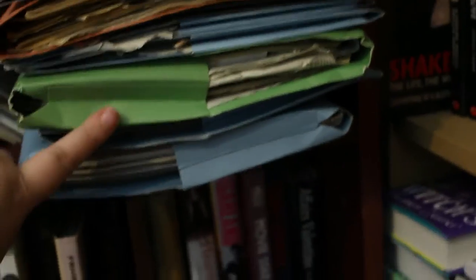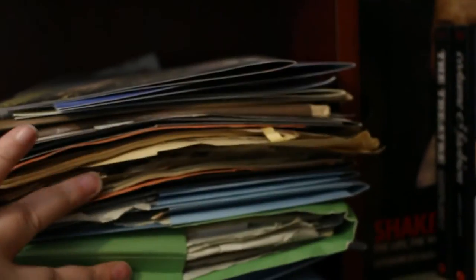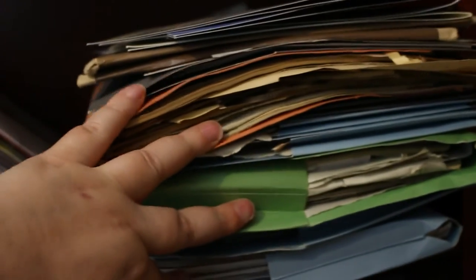This pile here — this is all clip-ins to go in my scrapbooks. All of that accumulated over the last period of time.